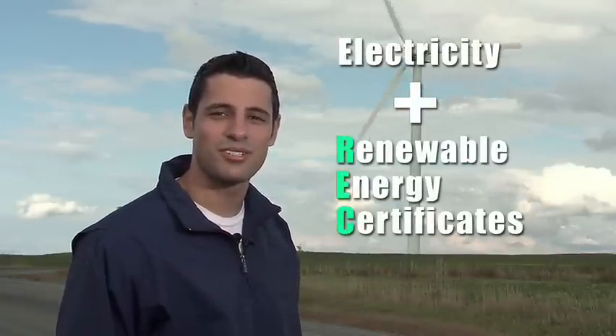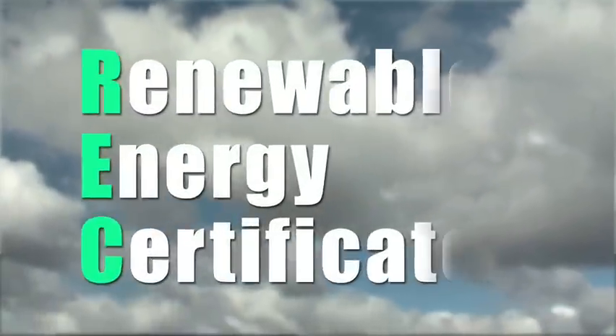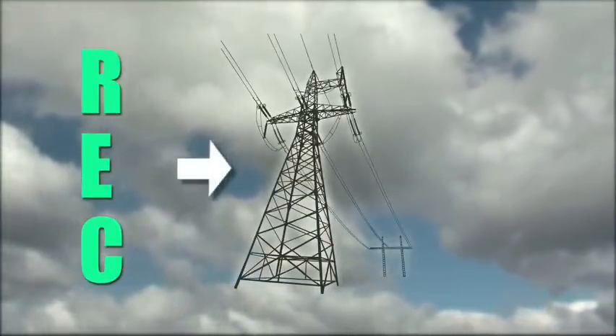As this wind turbine turns, it's generating electricity. At the same time, it's creating renewable energy certificates. Renewable energy certificates, known as RECs, are issued by the grid operator.